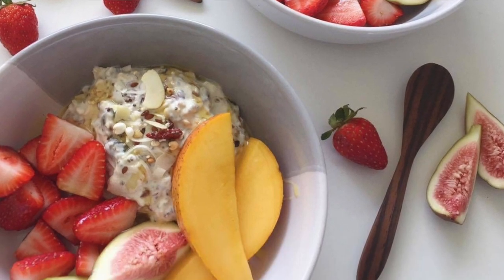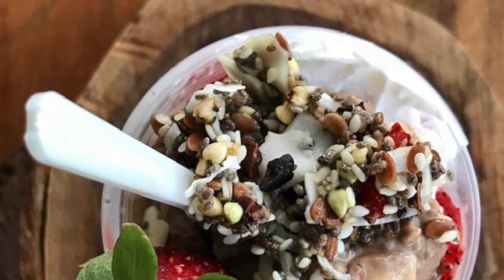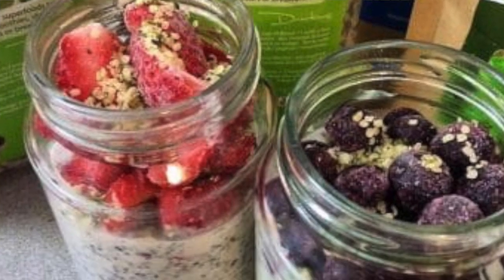You wouldn't eat it by itself normally - you put it with fruit, with yogurt, in a smoothie, or on top of your oats. If you do porridge in winter, it's beautiful to increase the protein, good fats, and fiber.